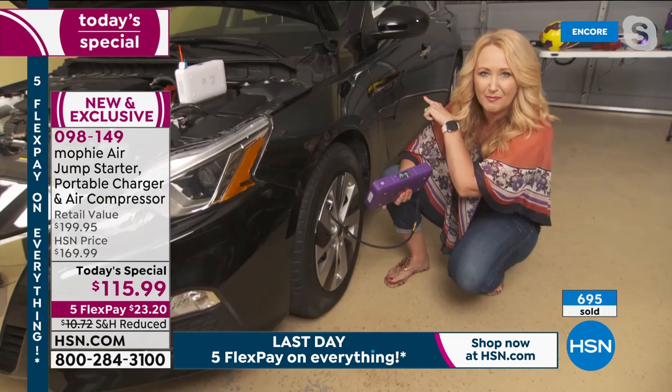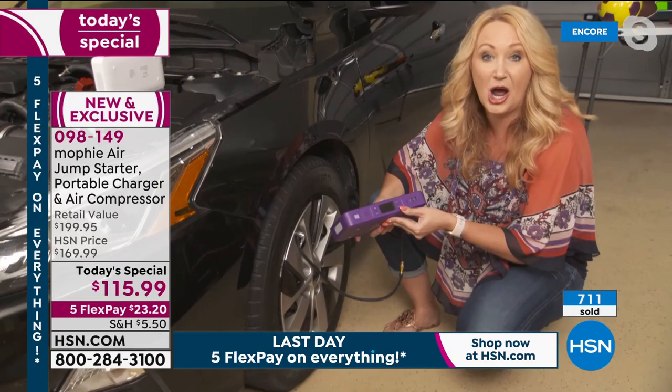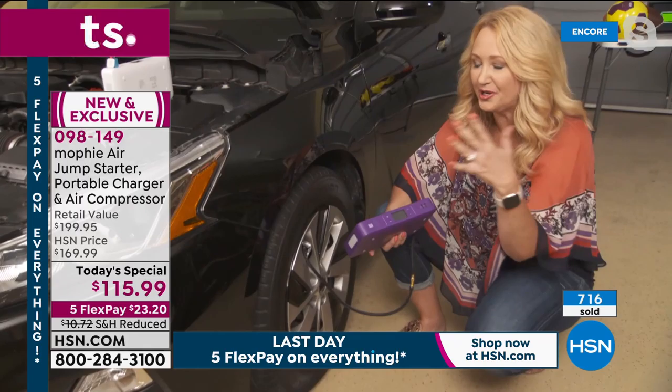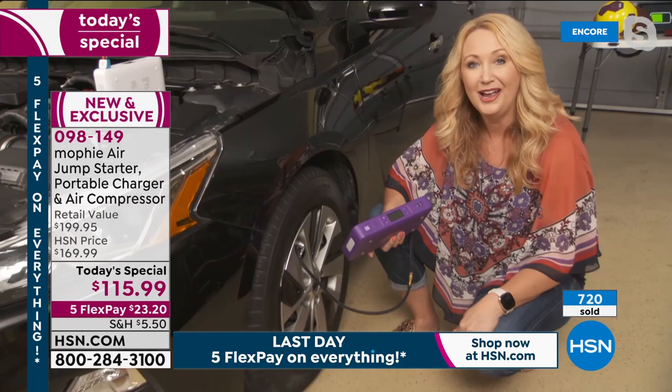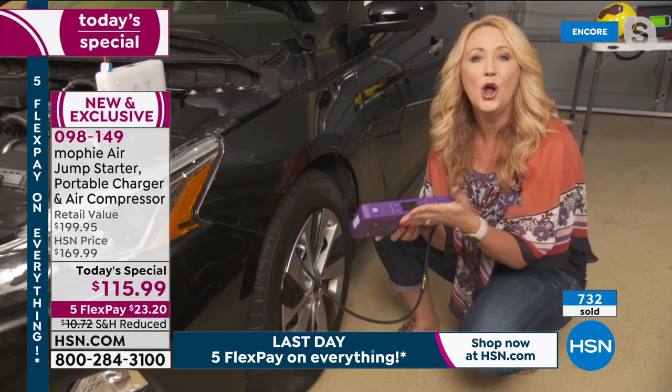Tap to see your air pressure gauge - I'm at 29 right now. I looked on the inside of my car door and it told me I needed to be at 32 PSI. Set it to 32, touch the button, and you can walk away - nothing bad happens. It automatically stops when it reaches the PSI level you set. I didn't think I could inflate my tires myself, but with Mophie you can do it. It's so portable you can take it absolutely everywhere.